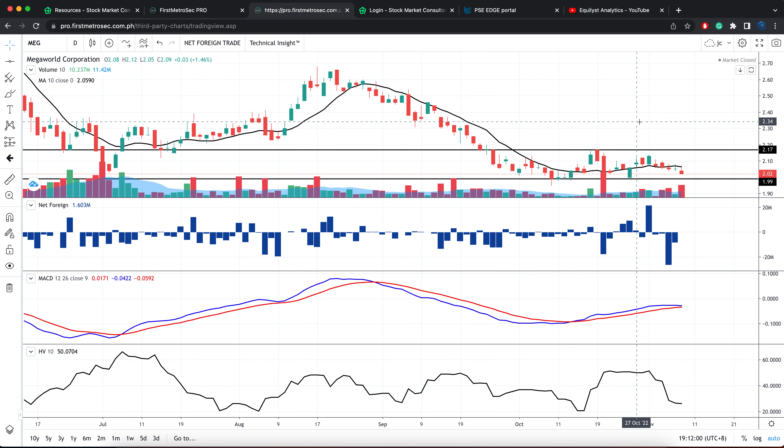If you don't have a position on Megaworld and you're interested to trade this name, it's all the more that you should err on the side of caution. Be on a wait-and-see mode for now. If you're one of my subscribers, you can use one of your stock analysis credits to email me and ask me to analyze the stock so I can tell you if I'm seeing a confirmed buy signal or not yet.